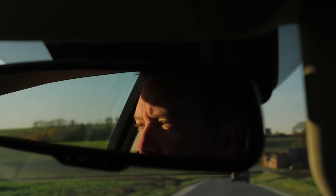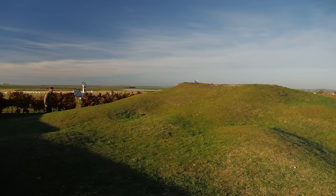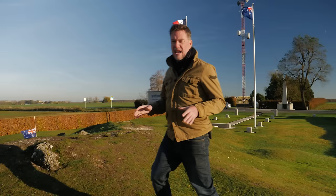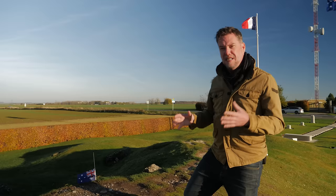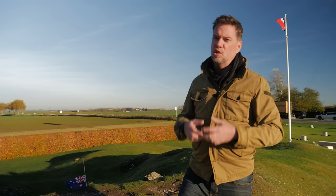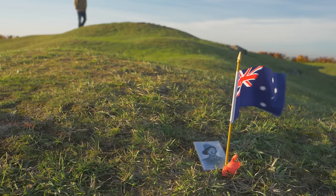Just a short drive out of town is the site of a particularly vicious battle. Later in July, around the 23rd, Australian troops were sent in to this part of the line. This is Poziere — the highest point on the entire Somme battlefield. Where I'm standing now is the remains of the old windmill that had stood here for centuries. The Germans had turned this into a defensive position with machine guns and mortars, with two lines of trenches out in the fields in front. The Aussies came in on the 23rd of July and fought until the beginning of September. During that time they lost 23,000 men in the fields around us. This is the most costly battlefield in the history of Australia.